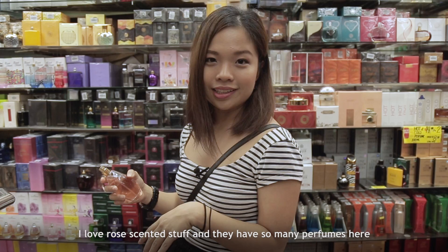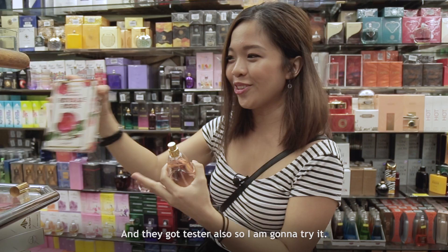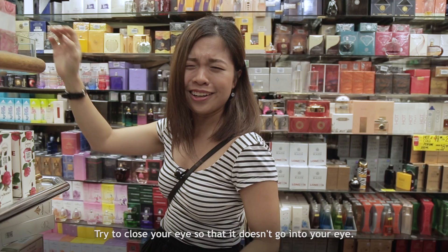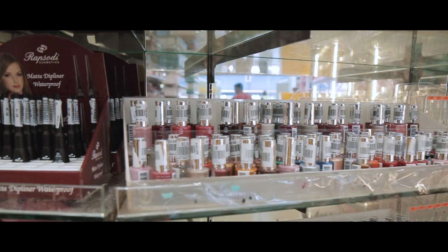I love rose-scented stuff, and they have so many perfumes here — all rose. They've got a duster too, so I'm going to try it. Spray it in the air and walk into it. I can't — it's in my eye! Don't do that! Try to close your eyes so it doesn't go in. But now I smell like roses.